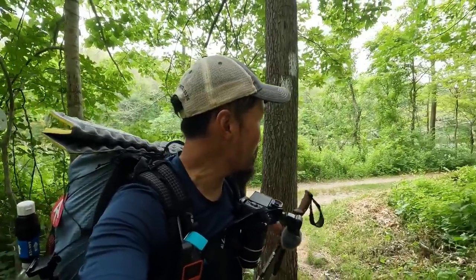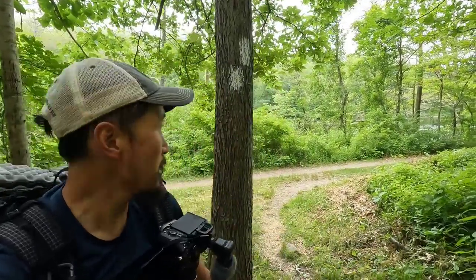We just got water at a pipe spring at the end of this level area — there's a river behind me. That means we're going up. Tina says it's 800 feet in 1.2 miles, which is pretty steep. Let's do this — Tina will probably catch me really soon, but let's go.